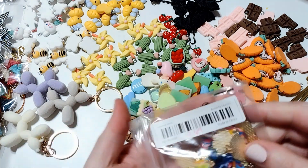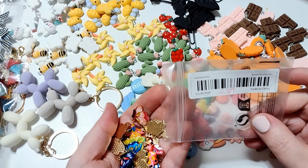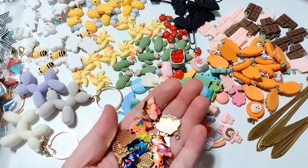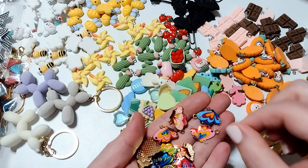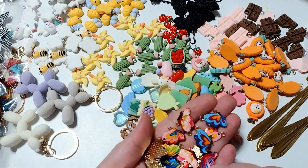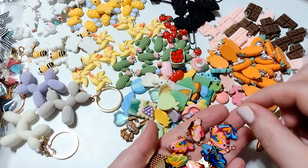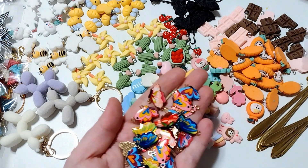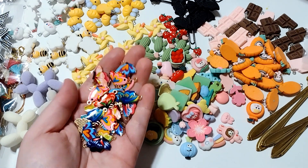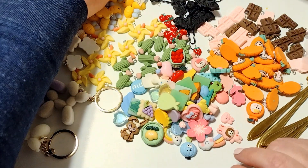I found these beautiful butterfly charms. These were $2.69 and there are 20 pieces. I thought these would just be really pretty with all kinds of collections — really fun and very spring. They're gold on the back and have a pretty vibrant enamel butterfly on the front.